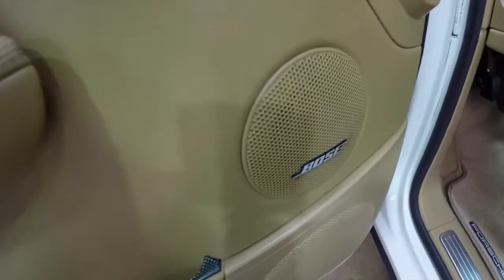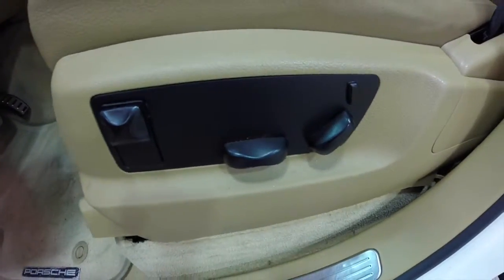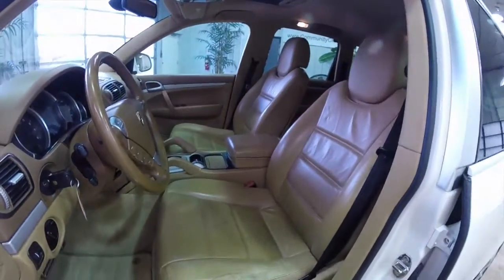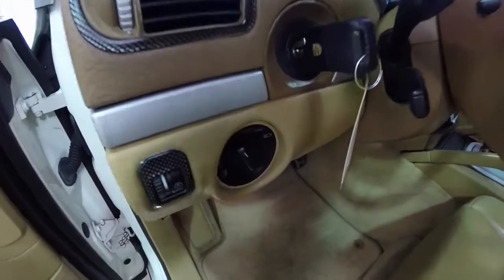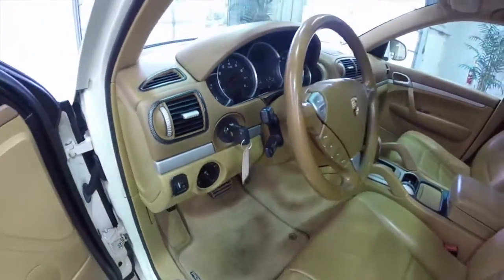This does have the premium Bose audio system. Eight-way power driver's seat and passenger seat, and a four-way adjustable lumbar support. The vehicle also has automatic headlamps and the Porsche signature left-hand ignition key.